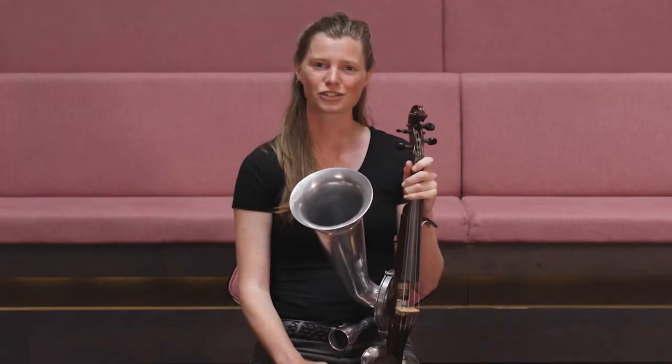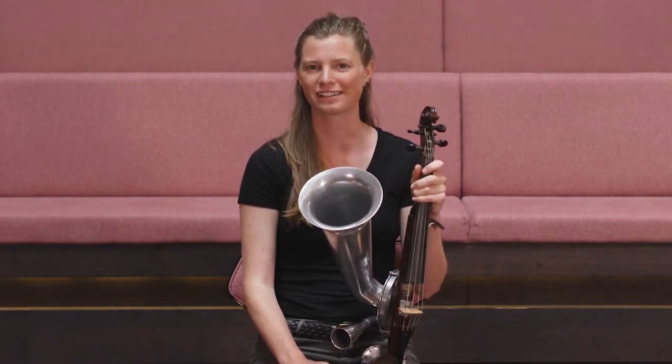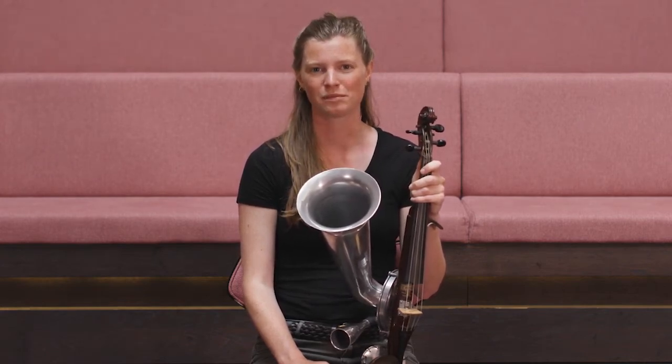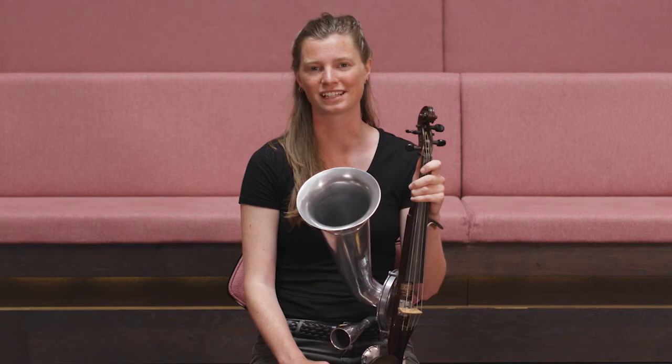The tune I've just played is called Bulcinska Ratchanitsa. It's a Bulgarian tune, and from what I've heard there's some dispute about exactly which area of Bulgaria it's from — potentially very near Romania. The meaning of Bulcinska Ratchanitsa is a bridal Ratchanitsa, so it's quite a celebratory tune.